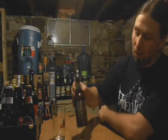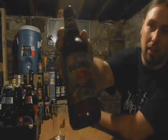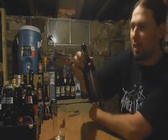Hi guys, Paul here from P.A. Brew News with Founders All Day IPA. This is a session ale, comes in at 4.7% alcohol by volume.